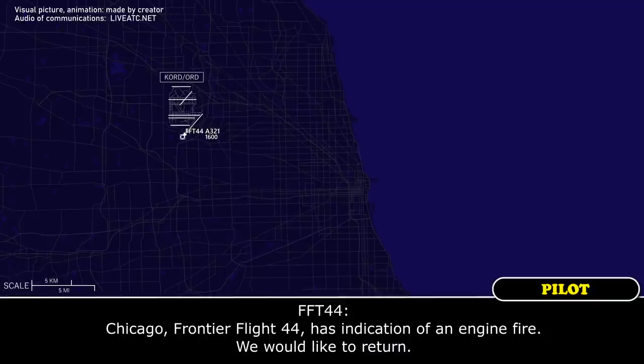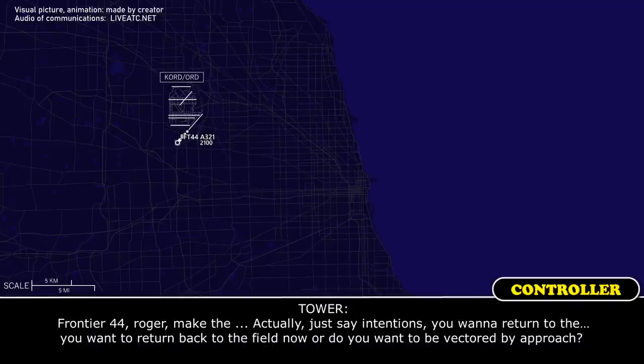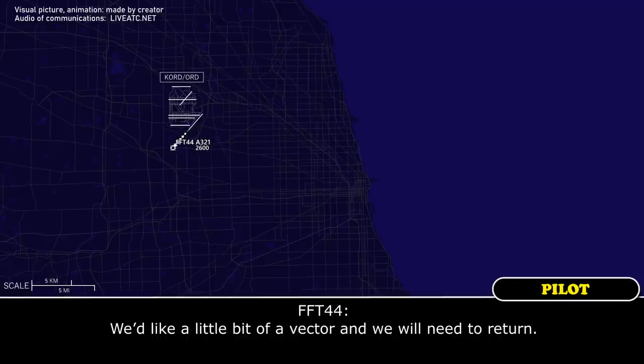Chicago, Frontier Flight 44 has an indication of an engine fire. We would like to return. Frontier 44, roger. Do you want to return back to the field now or do you want to be vectored by approach? We'd like a little bit of a vector and we will need to return.